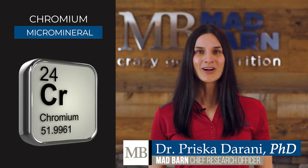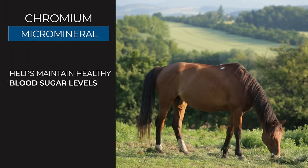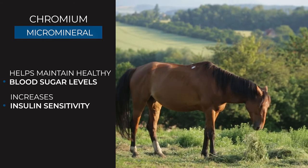Chromium is a micro mineral that is widely used in horses with metabolic dysfunction because it has been shown to enhance the effects of insulin. Chromium helps horses maintain healthy blood glucose levels by increasing insulin's ability to bind to its receptor on cells.